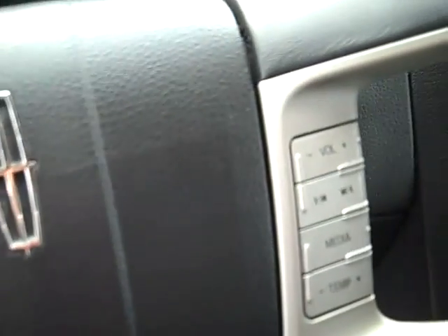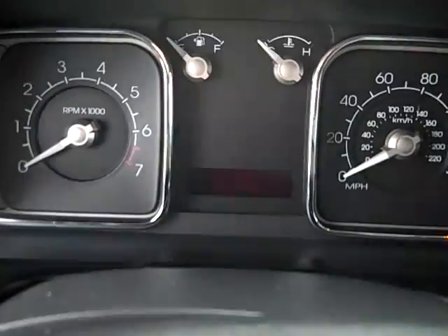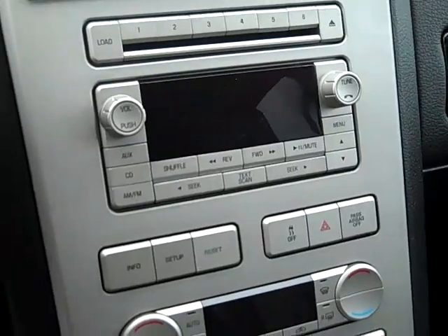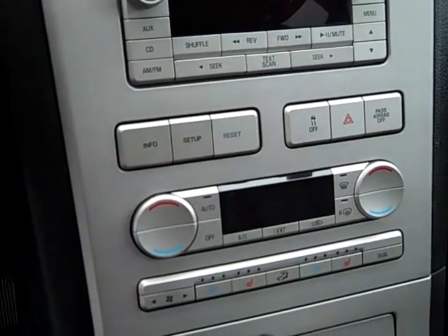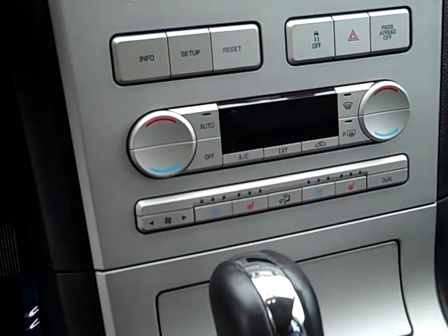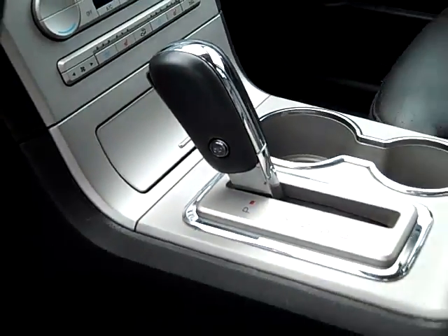Cruise control on the steering wheel as well as redundant radio controls. Driver's message center. You've got AM, FM, CD player, traction control, automatic climate controls, heated and cooled front driver and passenger seats, and push-button overdrive.